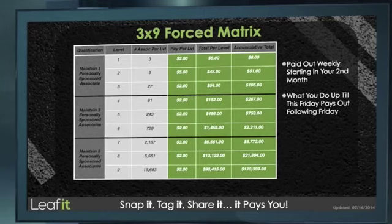For filling level three of your matrix, you will get paid $2 for each of the 27 associates, giving you a payment of $105 a month in total. This will continue to increase at $2 per associate through to level seven. For level seven, the payment goes up and you will get paid $3 for each of the 2,187 associates, giving you a payment of $8,772 a month in total. For filling level eight you will get $2, and for level nine the payment increases again — you will get paid $5 for each of the 19,683 associates, giving you a possible payment of $120,309 a month in total.